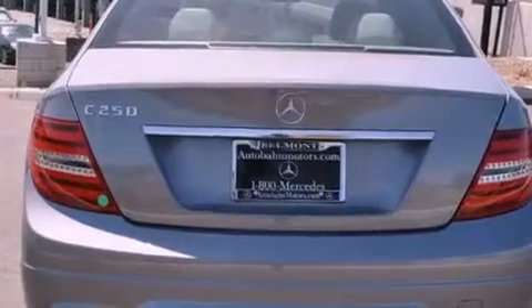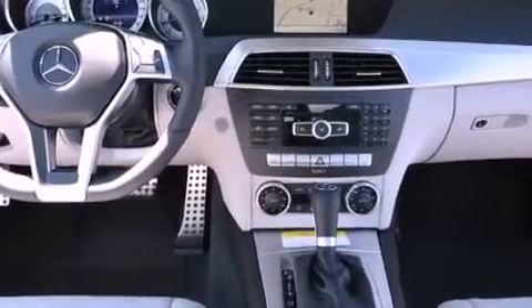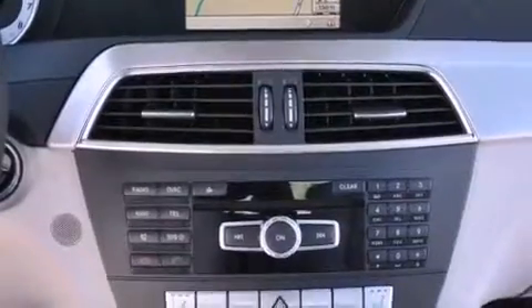Its top features and packages include the Sport Package, a Sport Suspension, a Navigation System, a Power Moon Roof, and heated seats that can warm you up in seconds, keeping you and your passengers comfortable the whole trip. The following features are also included: